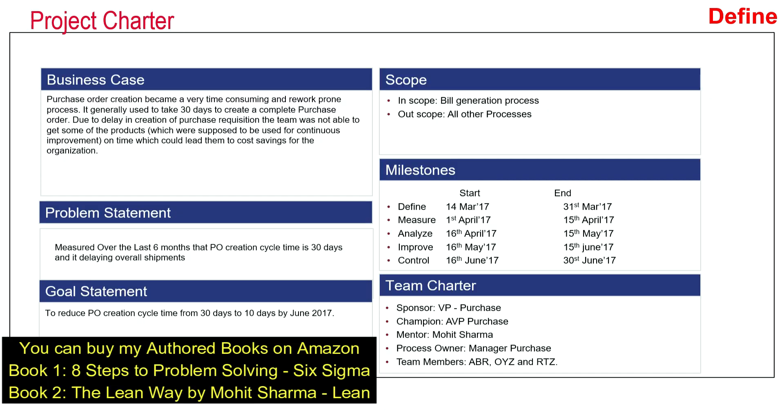The next thing the team did was to create a project charter. A project charter has six elements: business case, problem statement, goal statement, scope of the project, milestones, and team charter.